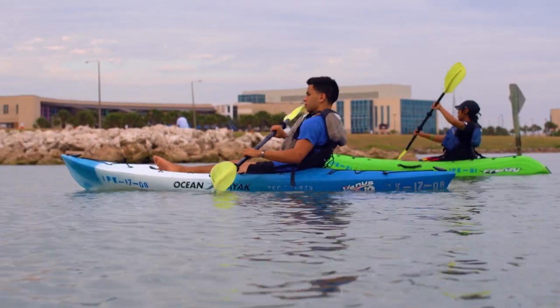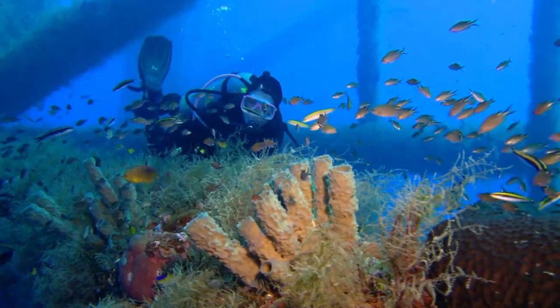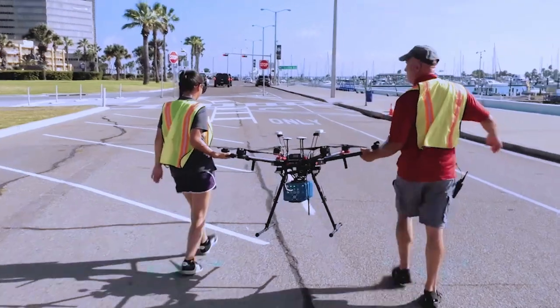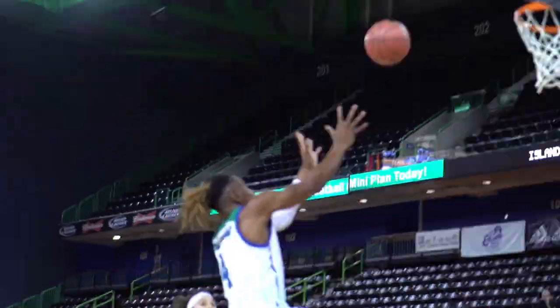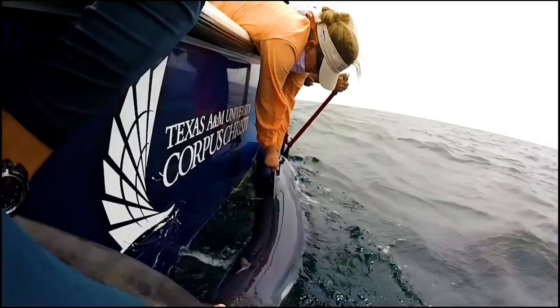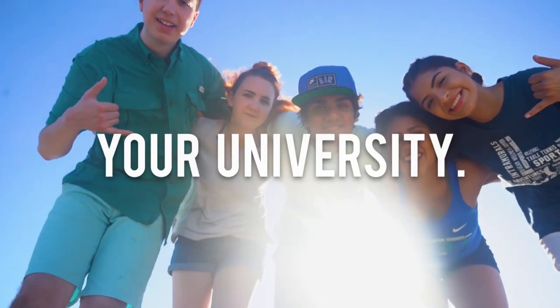Texas A&M Corpus Christi is a destination like no other. As an Islander, you can immerse yourself in an educational environment offering more than 80 areas of study, explore unique hands-on learning opportunities with award-winning professors, and choose from more than 150 clubs and organizations. At Texas A&M Corpus Christi, you'll earn a degree designed to impact your life and the world around you — your Island, your university.